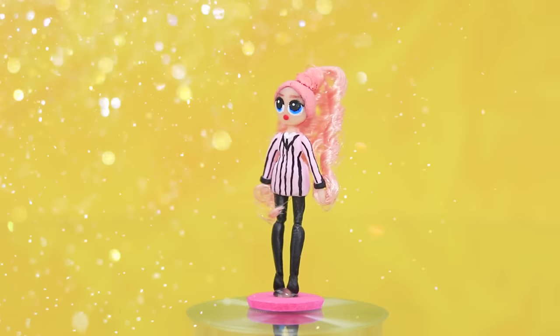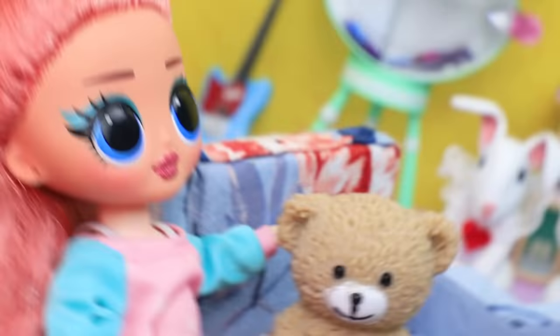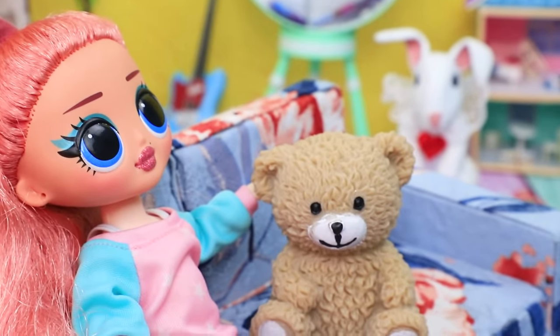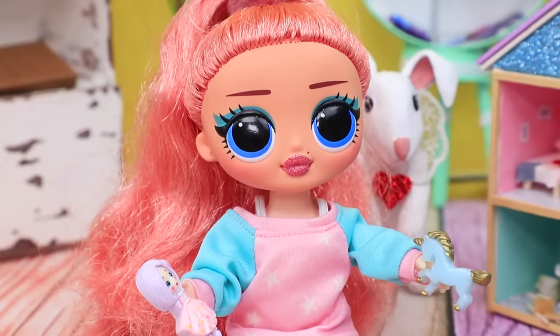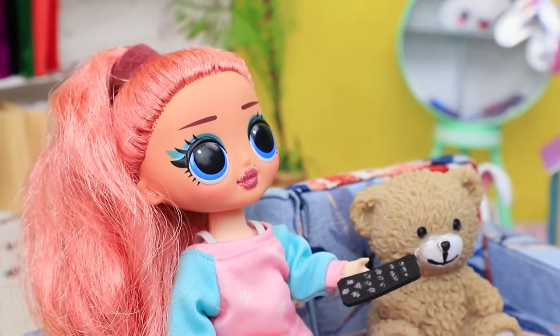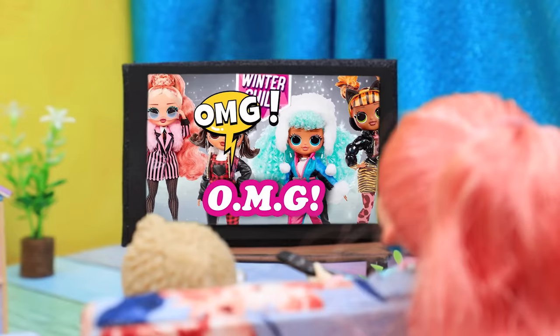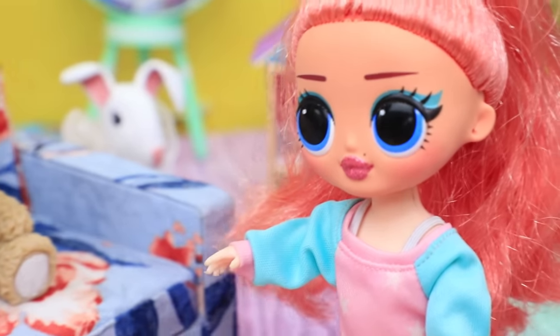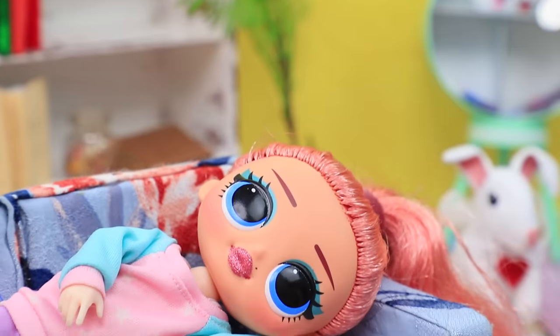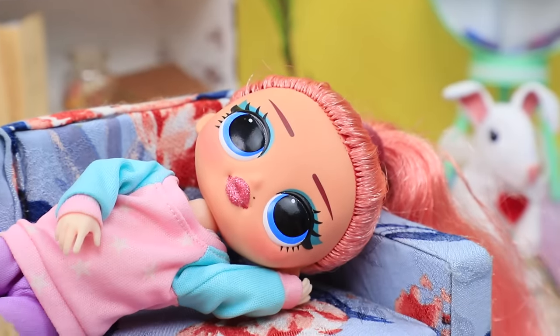The doll is going on a shelf of a supermarket. Katie loves playing with her favorite toys, but she quickly gets bored. Oh, what should I do? I'll watch TV. Wow, what's that? A commercial for a new LOL doll! I want this doll. Oh, she's so beautiful. I behave well, get good grades, and I can't get this doll.